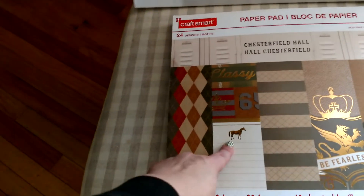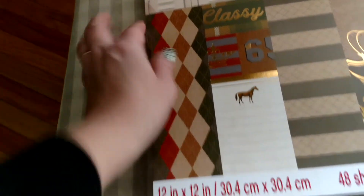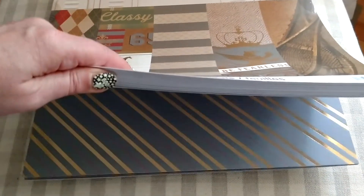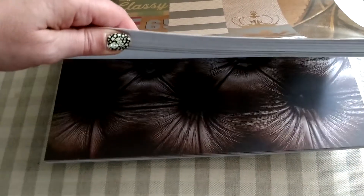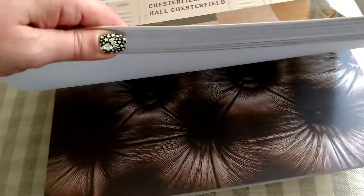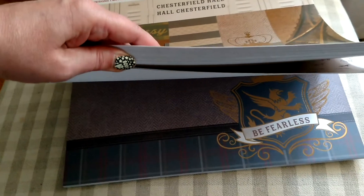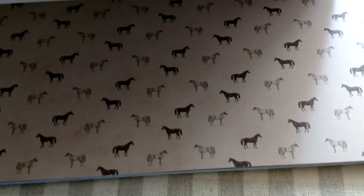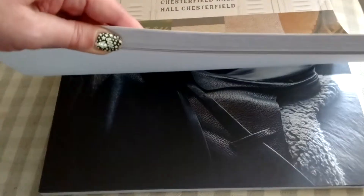And then of course I saw this — impulse buy. It had a horse on it and I love it. It has some really cool general paper in it. A little cowhide thing there, and this is like a leather look that actually matches our chairs in the other room. Almost looked like a Harry Potter thing right there too, but it said 'Be Fearless.' And then of course it had horses, little horses, and then a saddle. I love that saddle look, that's really cool.